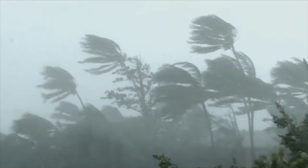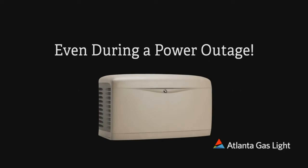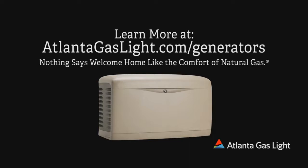Weather in the south can be unpredictable. When the power goes out, a natural gas generator turns on. Natural gas provides a safe, reliable source of energy even during a power outage. Learn more at atlantagaslight.com/generators. Nothing says welcome home like the comfort of natural gas.